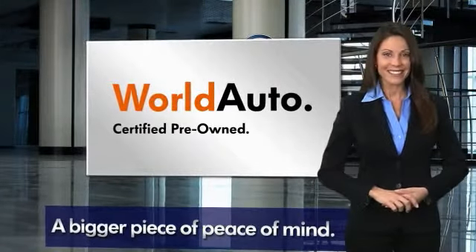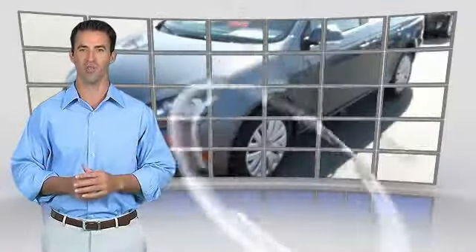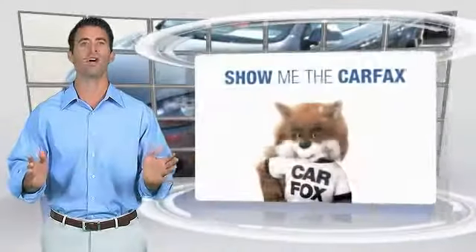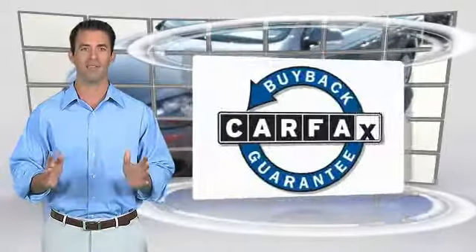See your dealer for details. Here's another high-quality vehicle with the Carfax Vehicle History Report. Be sure to find a complimentary copy of this report online or contact the dealership. This vehicle qualifies for the Carfax Buyback Guarantee.